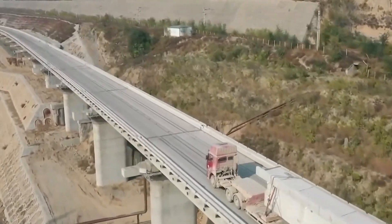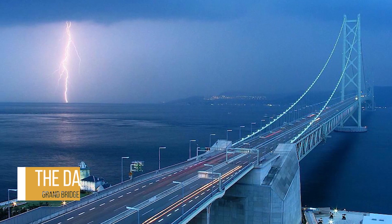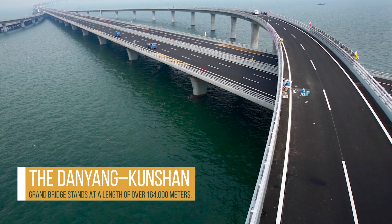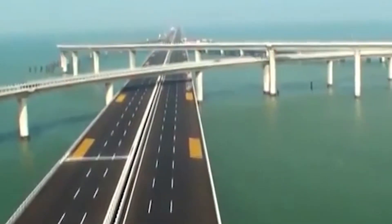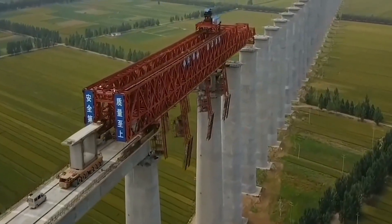From then on, the country soared with unique technological projects, including the longest bridge in the world. The Danyang Kunshan Grand Bridge stands at a length of over 164,000 meters. And as if that wasn't enough, China is the world's most prolific builder of bridges. In 2016, for example, China built more than half of the world's new bridges.